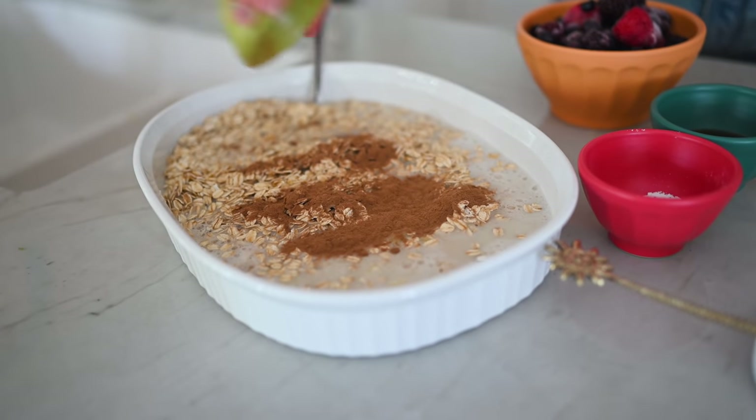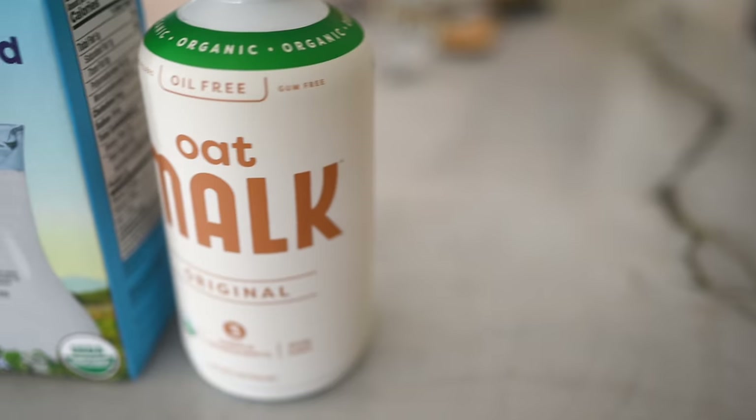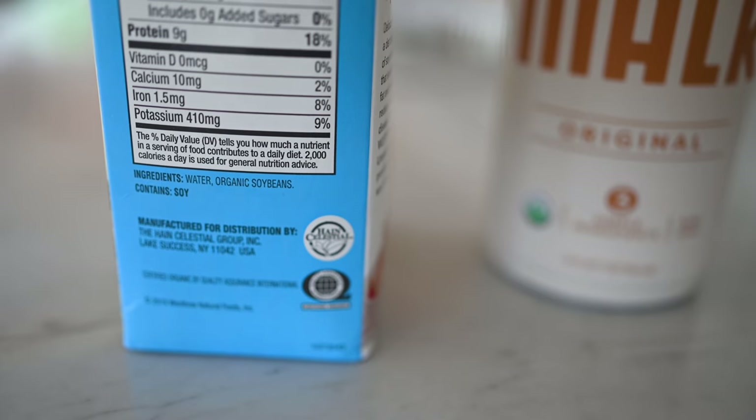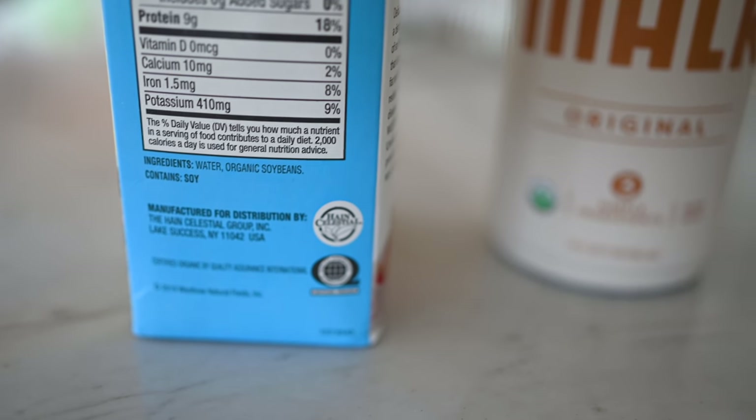Another thing is cinnamon. We don't use just any cinnamon — we use Ceylon cinnamon, C-E-Y-L-O-N. Google it, trust me, it's higher in antioxidants. Number three: we don't just use any plant milk. We always go to the refrigerated section where you can find plant milks with cleaner ingredients — maybe just oats, water, and sea salt, or just soybeans and water, instead of all the added fillers and sweeteners.